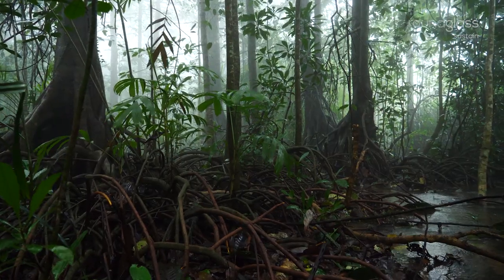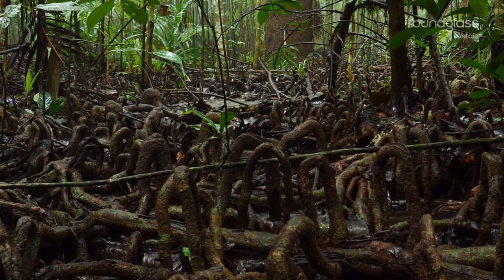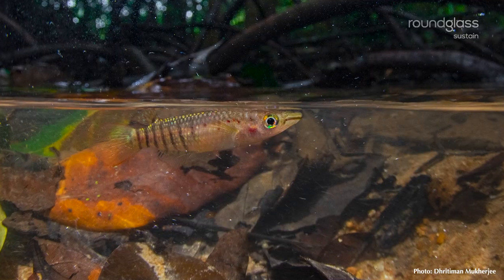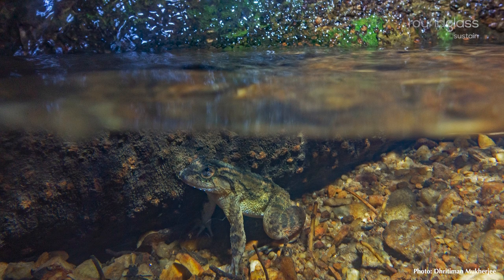Stilt roots support the tree, while knee roots help the tree breathe. A hidden world thrives in this woody tangle.